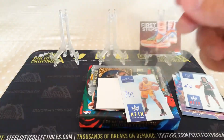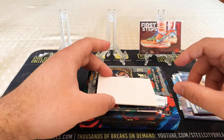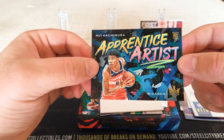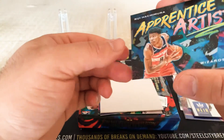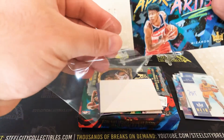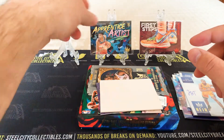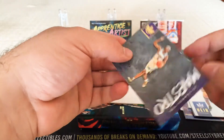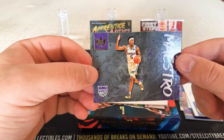It's not the greatest autos, but there's still a lot left in this box. We've got an Apprenticed Artist — Rui Hachimura for the Wizards, and that is not numbered. It's a nice card, sick design. We've got a Maestro — Darren Fox. That's nice.